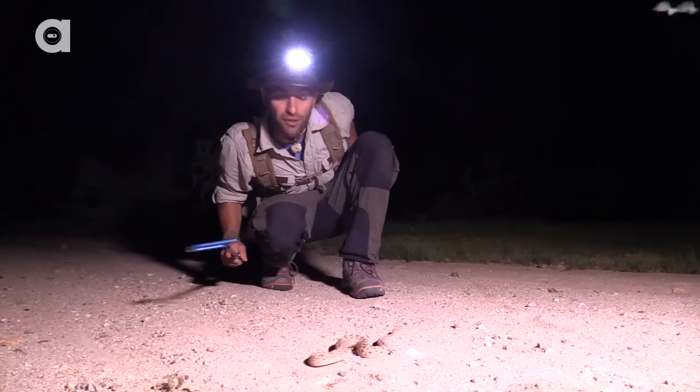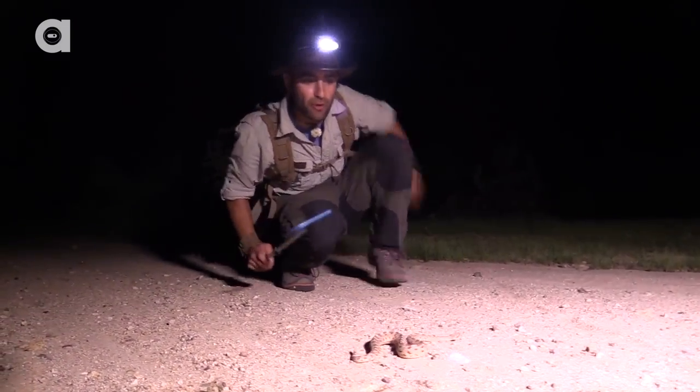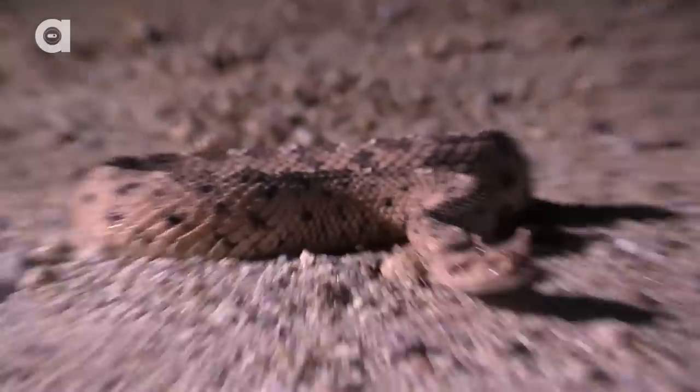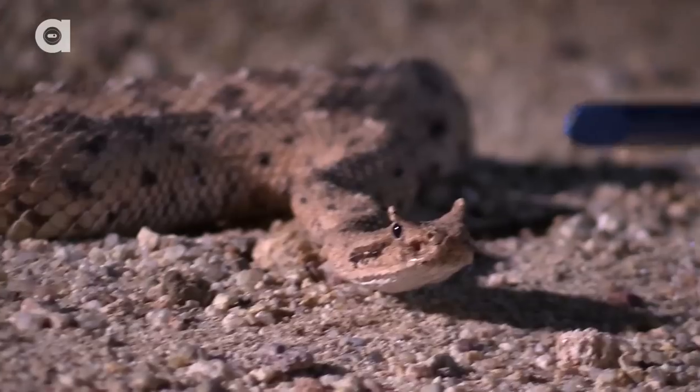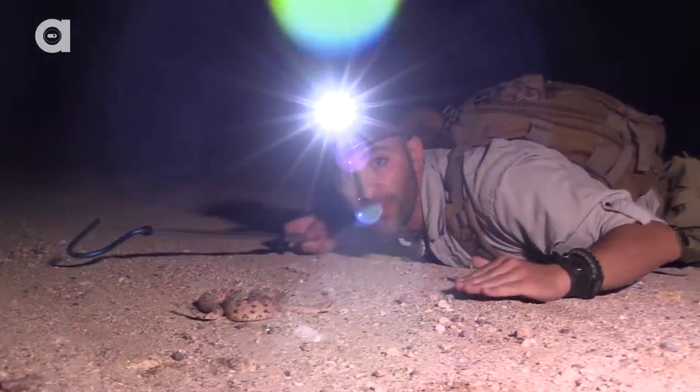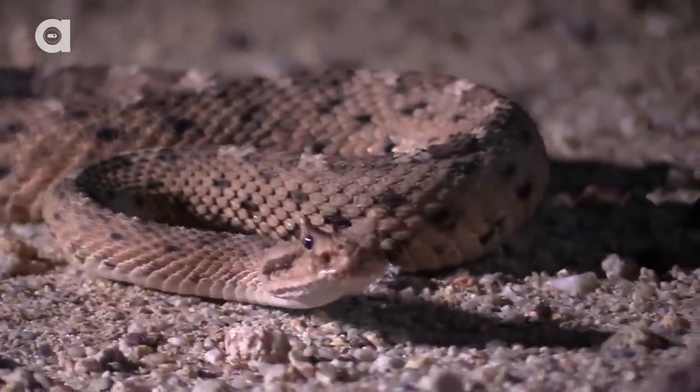This is the smallest rattlesnake species that you can encounter out here, and they are also known as the horned rattlesnake. You can see they've got these two tiny little horns just above their eyes. Now scientists don't really know what these horns are for, but they think it's when they've buried themselves down in the sand, it helps them keep sand out of their eyes.